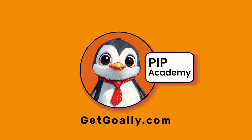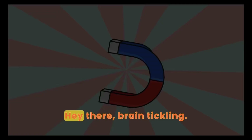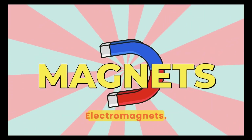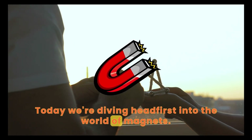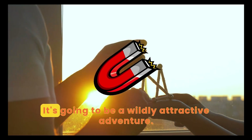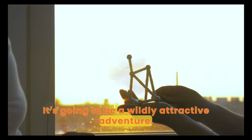Welcome to Goalie's Pip Academy. Hey there, brain tickling electromagnets. Today, we're diving headfirst into the world of magnets. Buckle up, it's going to be a wildly attractive adventure.